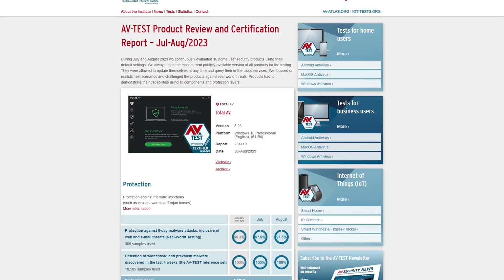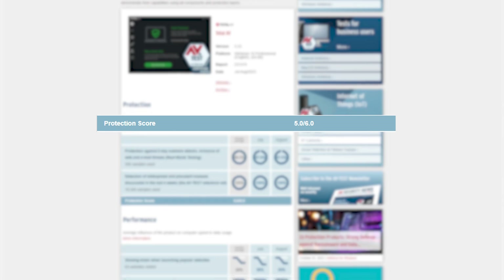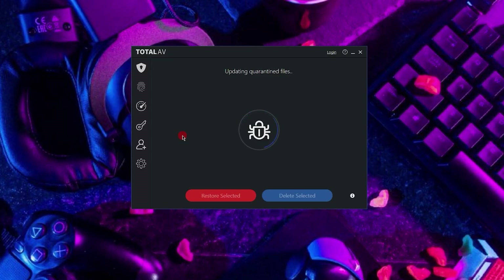Next on this list, we're going to have TotalAV. In terms of malware detection rates, TotalAV rivals that of Norton, with Norton being slightly better. However, TotalAV is going to be the best on this list in terms of user experience and ease of access. When comparing the user interface, TotalAV has the best design since everything is easily accessible right from the home screen.